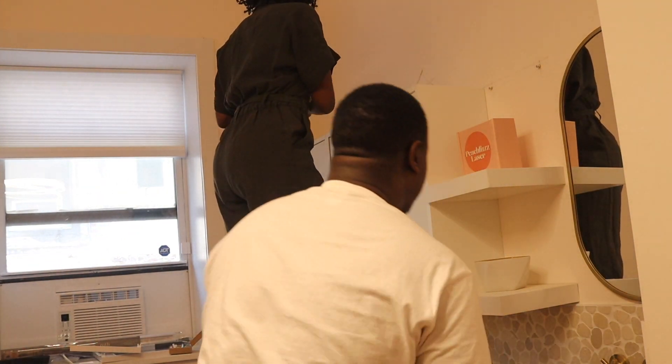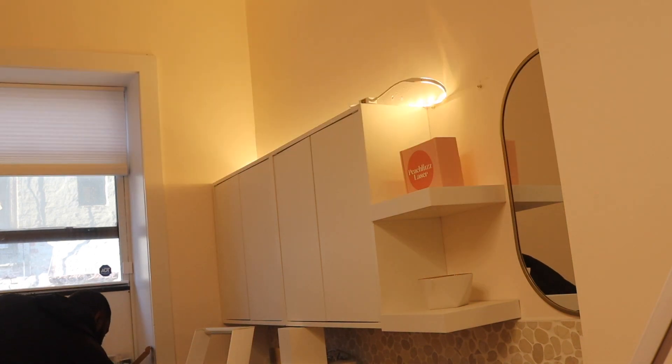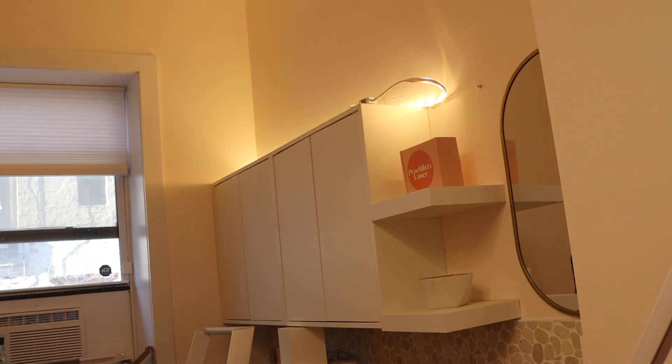Details like shelf placement — having open shelving next to the sink so clients can utilize it — shouldn't be overlooked. You also need to light it up and accentuate it properly.